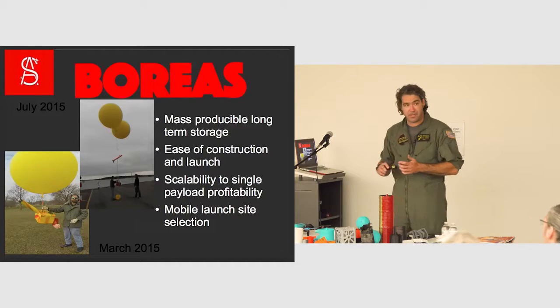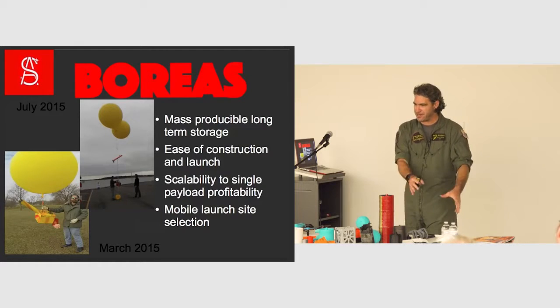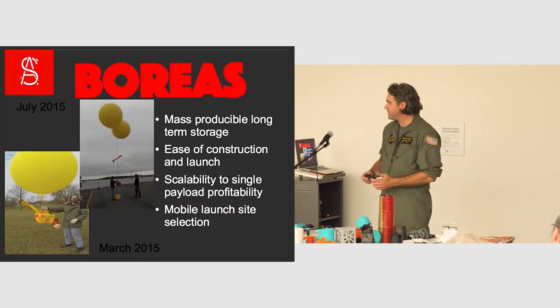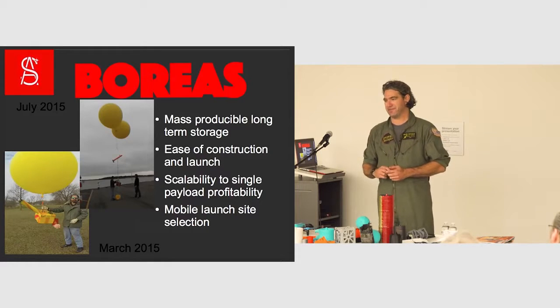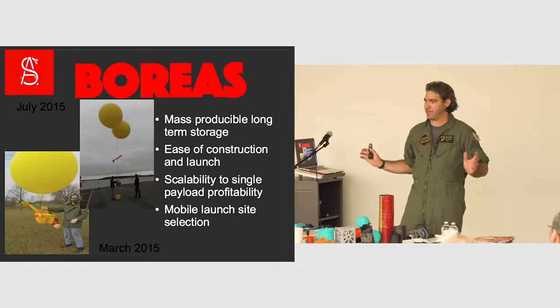Right now these small satellites are waiting two to four years to get into orbit. You may have your satellite finished as a grad student and it may take four years to put it in orbit. Our system, we want to fire a thousand missions our first year. There hasn't been a thousand space missions in the history of mankind in a year, but we think we can do it with this system through mass production.